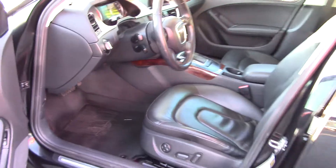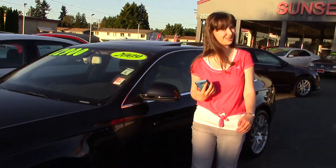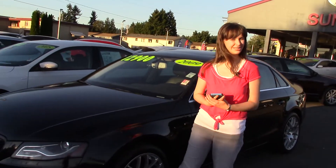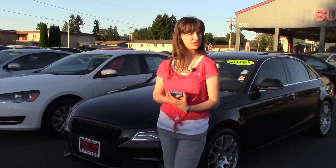It also has comfort features too — power outlets to charge your phone, and lots of little stash spots for your sunglasses and things like that. You should come and take this car for a test drive at Sunset Cars of Auburn, and make sure to tell them Jordan sent you when you come in.